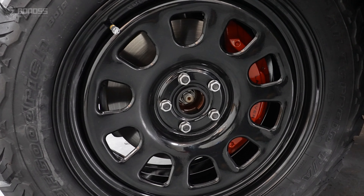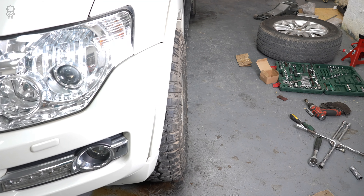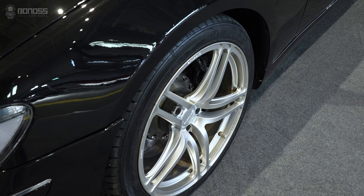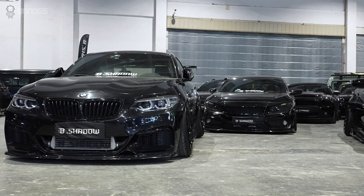Large aftermarket wheels and wider tires are common causes of rubbing. Increasing wheel and tire size is a common modification for various vehicles for cosmetic and performance reasons.